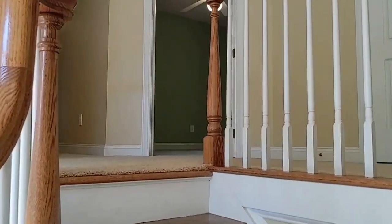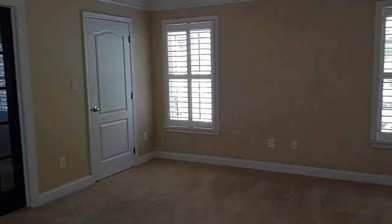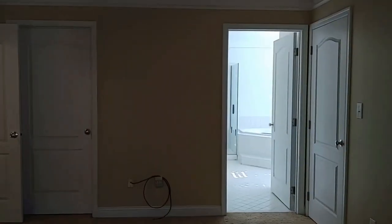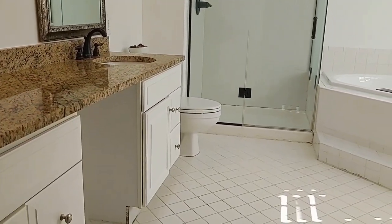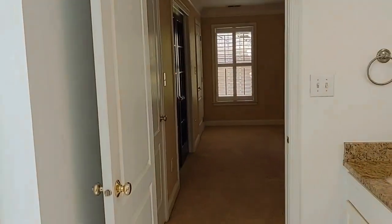Let's take a look at the bedrooms upstairs. We're going to enter the primary suite — you'll notice it's a large room with French doors. It's got a private bath with dual sinks, a stand-up shower, and a large garden tub. Lots of windows here as well, and a large walk-in closet.